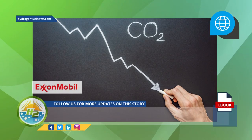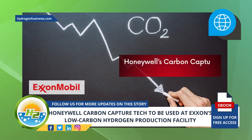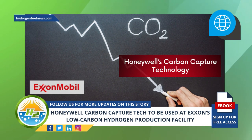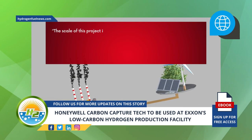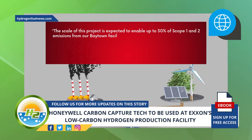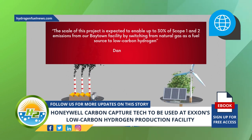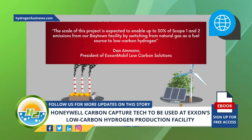As for ExxonMobil, the company feels that their investment in Honeywell's carbon capture technology shows their commitment to lowering emissions at their own operations and supporting their customers in their efforts to decarbonize. "The scale of this project is expected to enable up to 30% reduction of Scope 1 and 2 emissions from our Baytown facility by switching from natural gas as a fuel source to low-carbon hydrogen," said Dan Amon, President of ExxonMobil Low Carbon Solutions.